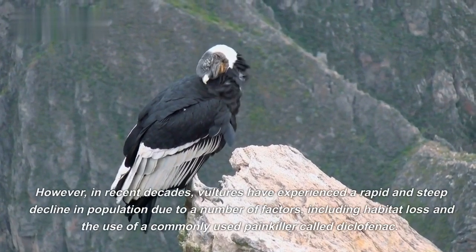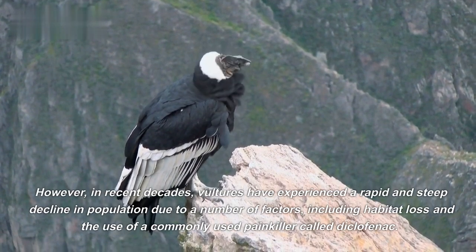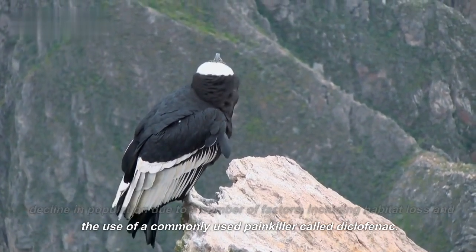However, in recent decades, vultures have experienced a rapid and steep decline in population due to a number of factors, including habitat loss and the use of a commonly used painkiller called diclofenac.